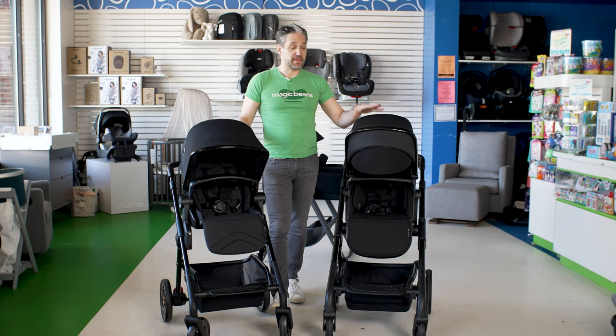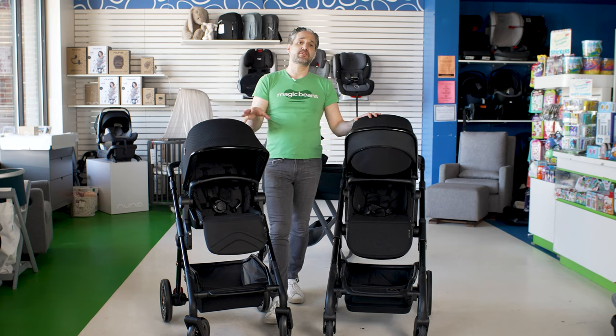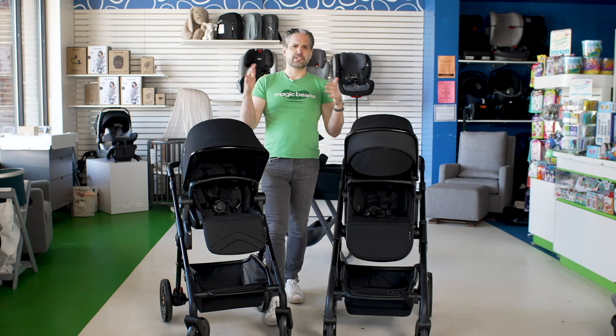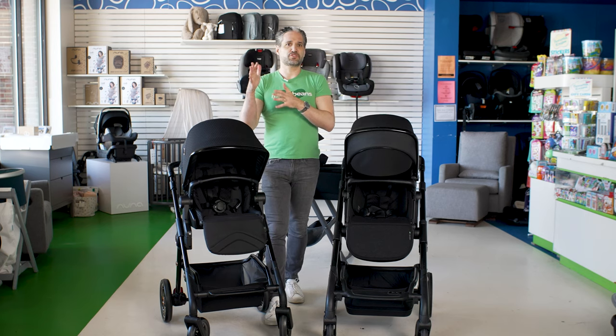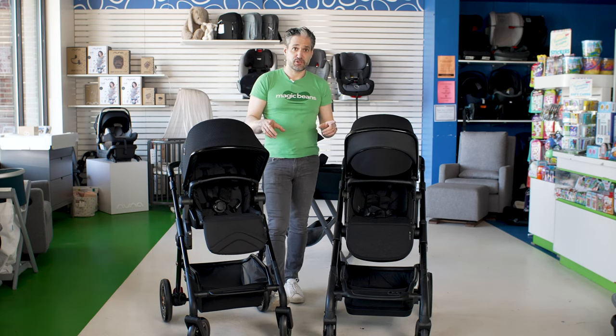So the Silver Cross Comet and the Silver Cross Wave. Silver Cross is really building out their fleet of strollers in 2021. Similar to the UPPAbaby line, where you have the Vista — their flagship single-to-double — and then the Cruz, which is their more compact non-convertible, this is a very similar situation. Also similar to Nuna, which has their Demi Grow single-to-double, and then their Mixx or Triv as a single stroller. So now Silver Cross came up with the Comet.